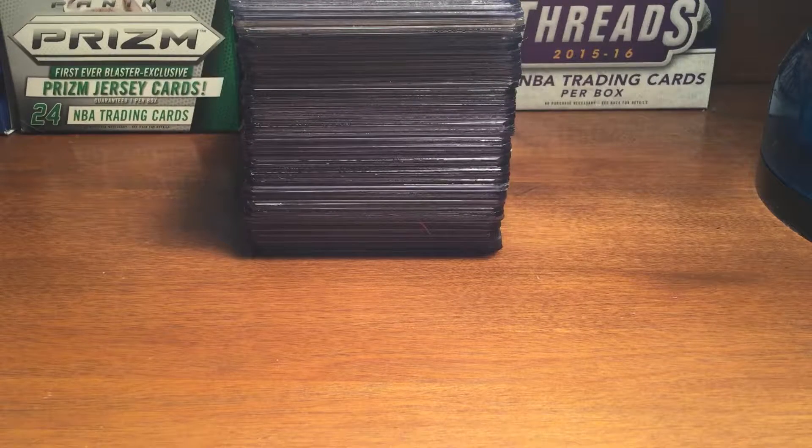This is Part 3 of the vintage baseball PC showcase. Sorry Part 2 got cut off, but it actually stopped at a good place because that was the end of the 1976 Topps cards.